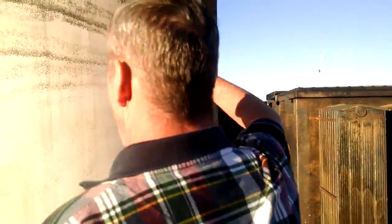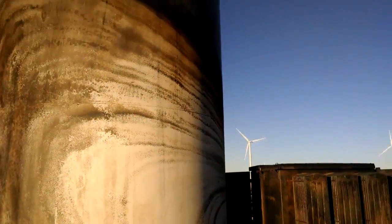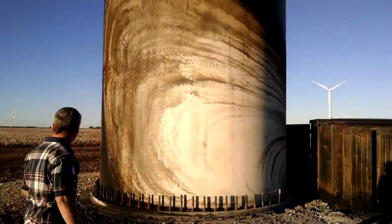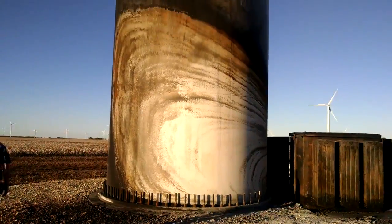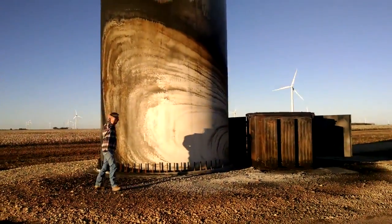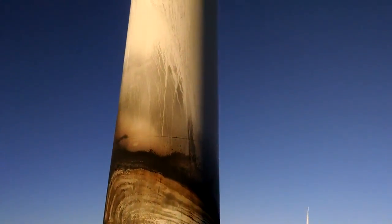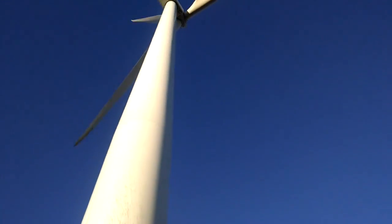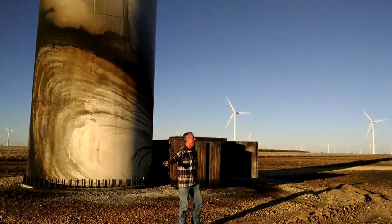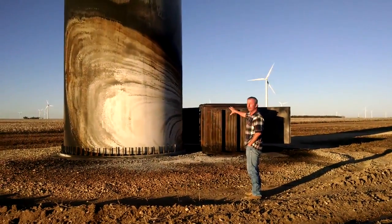It vaporized everything inside. It blew the paint clear off the pole. If you look up here, it smoked so hard it blew the blades up. Those blades are probably 250 foot off the ground, if not more. I would have liked to have been here when this thing blew up, about out there to see it, because it was probably pretty vicious.